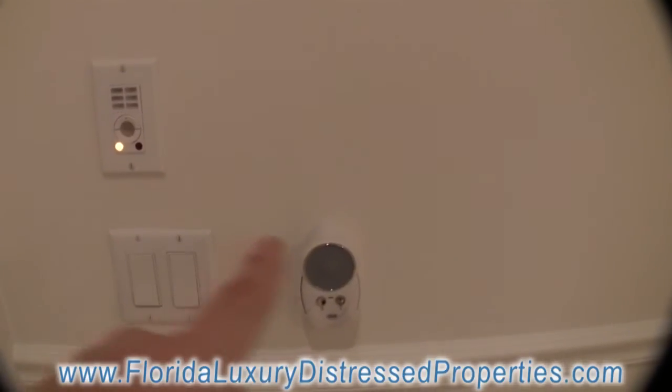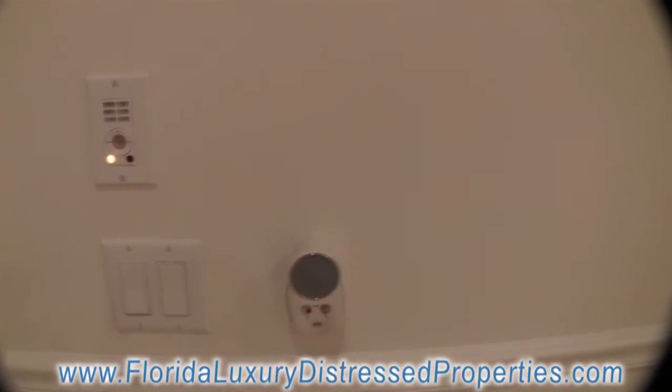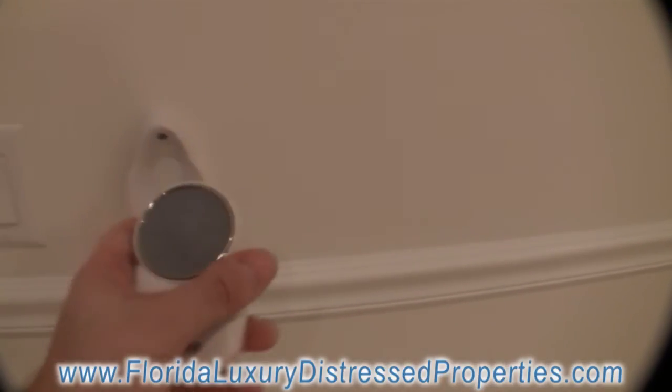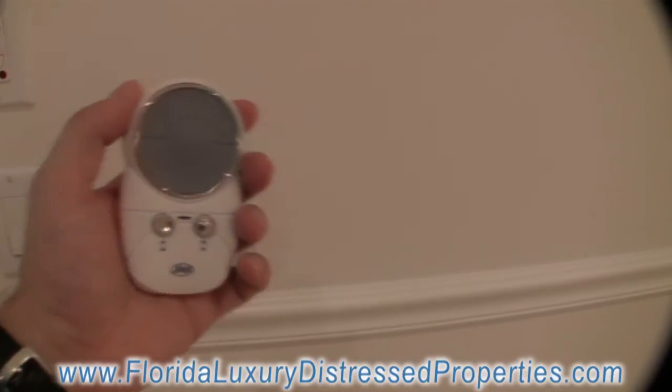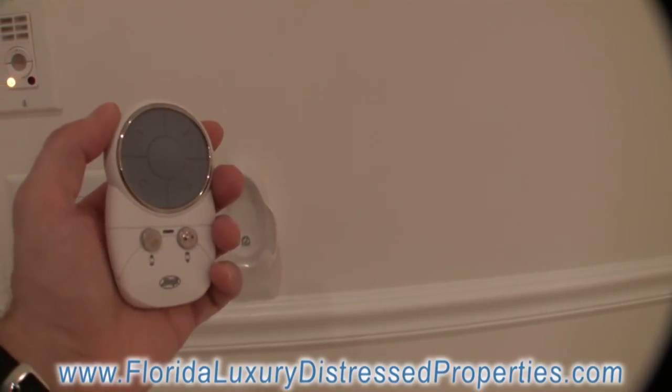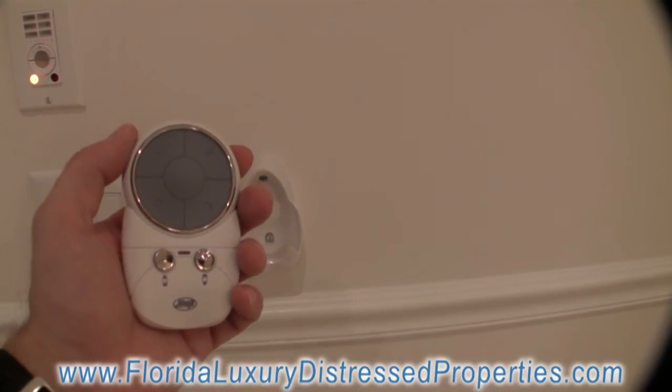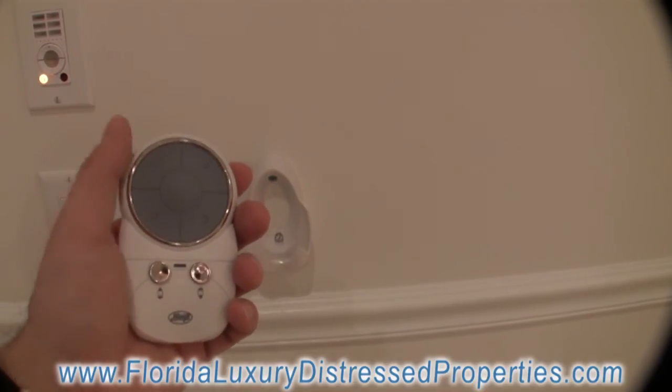Little side note here — let me stop right here for a second. This little gadget right here is a remote control that helps you control the fan: the fan speed, light, and turning it on and off.